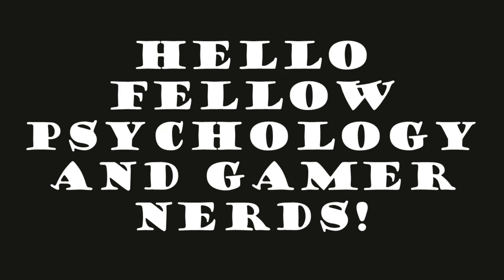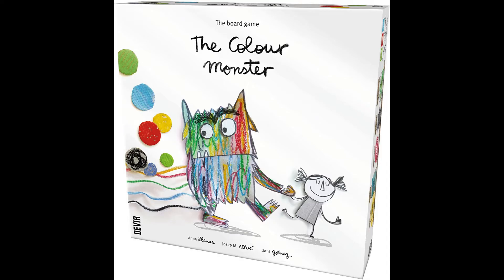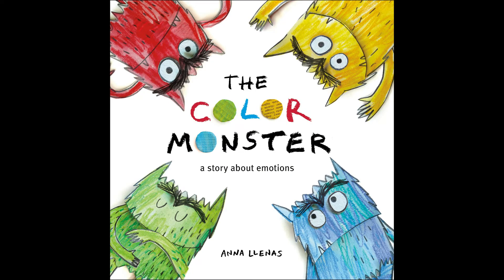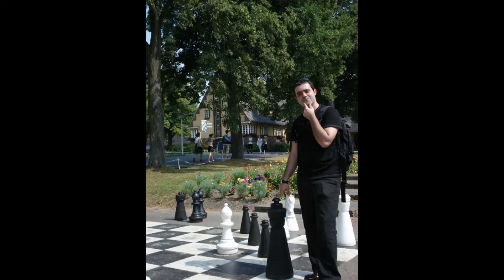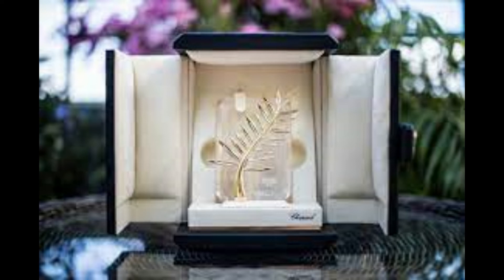Hello fellow psychology and gamer nerds, my name is Brian Hamilton. Today we are going to be talking about the Color Monster board game. Based on the best-selling book written by Anna Ayanas and designed by Joseph Aiu and Danny Gomez, the game was published in 2019 and was the winner of the Palme d'Argent Award for the Best Educational Game. Let's have a look!